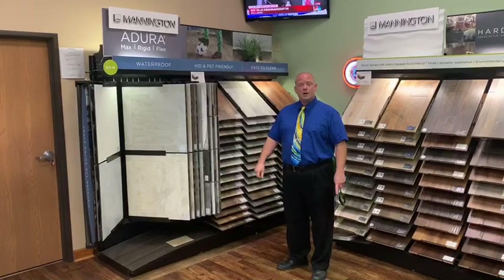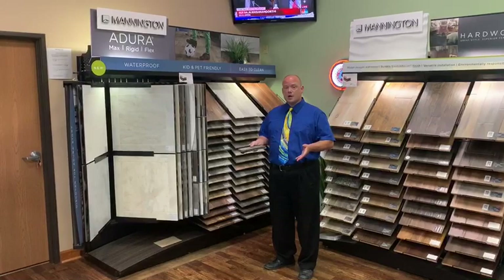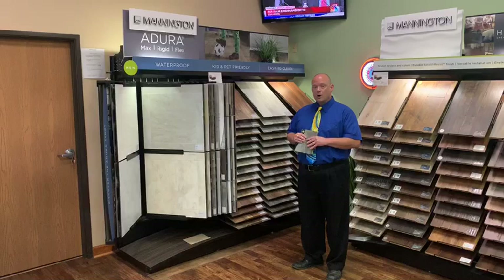Welcome to the Mannington Adura Selling Solution Display. This is the display that eliminates all of the confusion that abounds in the Luxury Vinyl Tile product category. It offers a simple selling solution for Luxury Vinyl Tile.